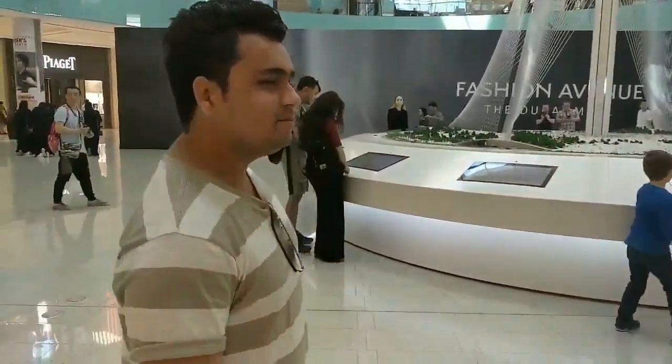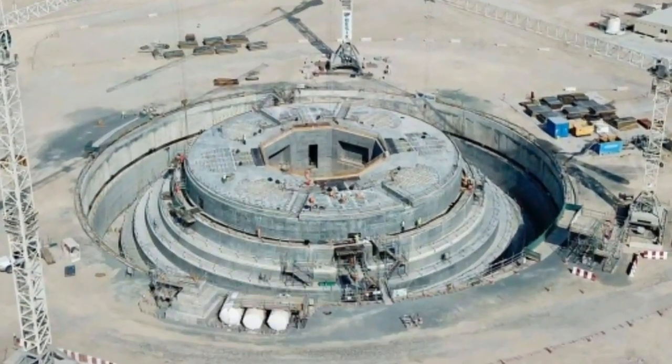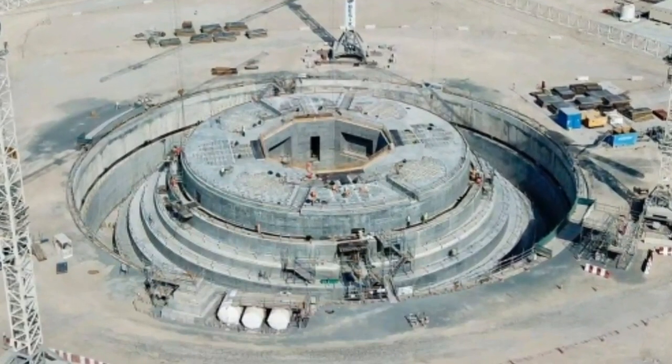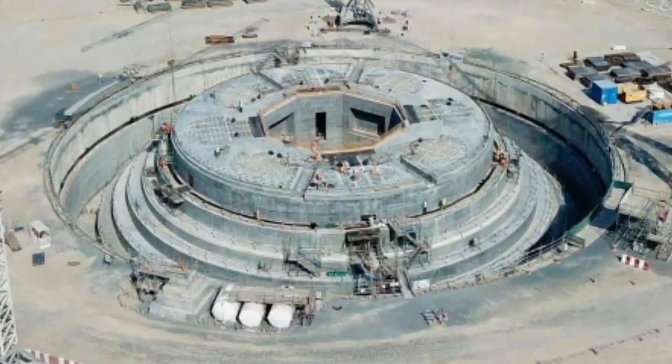Dubai Creek Tower will be mainly used for observation decks or sky gardens. There will also be 20 floors occupied by hotels and restaurants, and even residences. The antenna on the peak will be used for broadcasting.